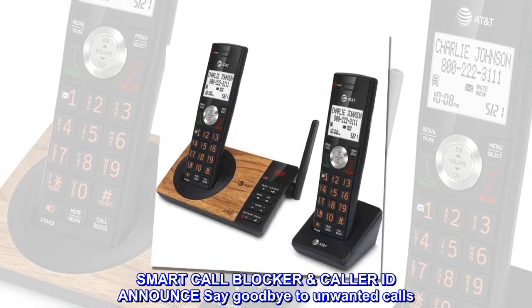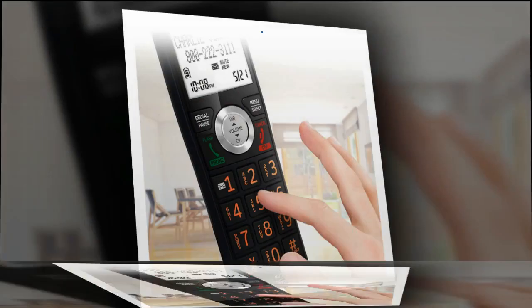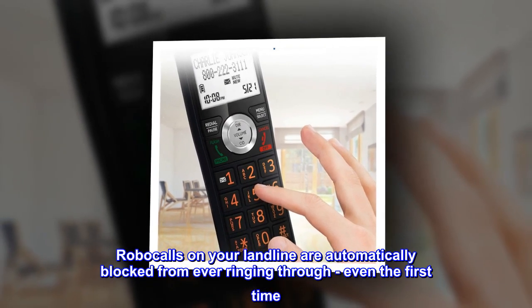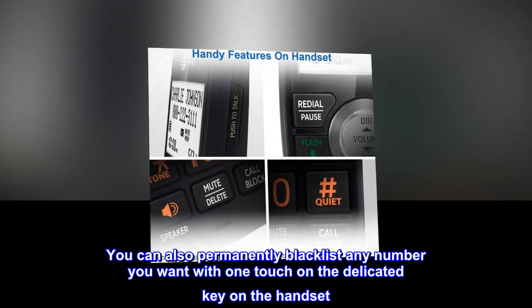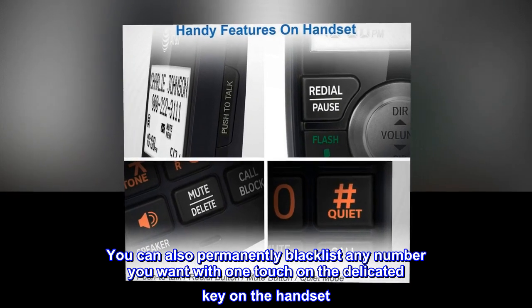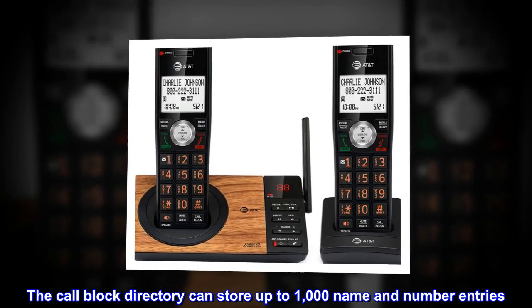Smart call blocker and caller ID announce — say goodbye to unwanted calls. Robocalls on your landline are automatically blocked from ever ringing through, even the first time. You can also permanently blacklist any number you want with one touch on the dedicated key on the handset. The call block directory can store up to 1,000 name and number entries.